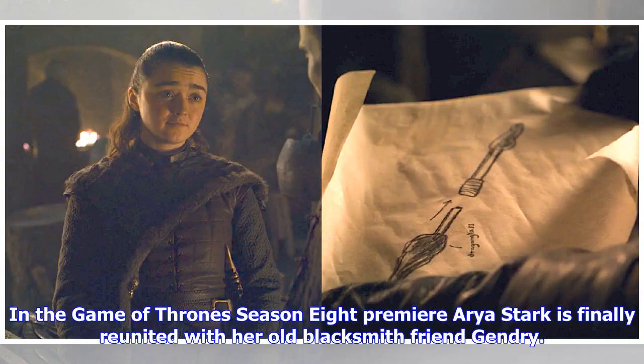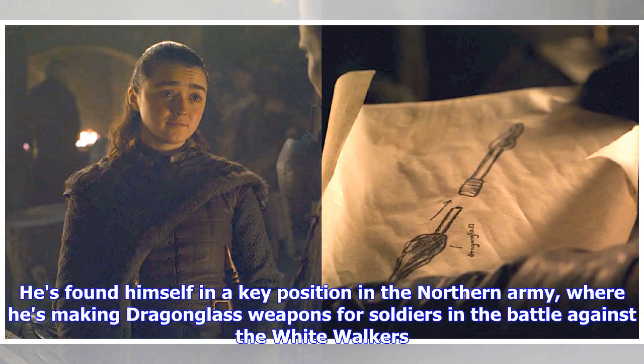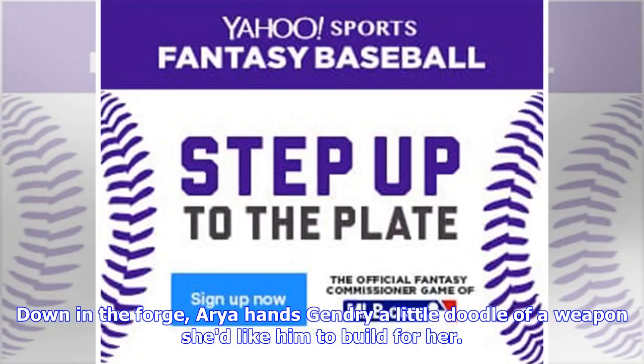In the Game of Thrones Season 8 premiere, Arya Stark is finally reunited with her old blacksmith friend Gendry. He's found himself in a key position in the Northern Army, where he's making dragonglass weapons for soldiers in the battle against the White Walkers. Down in the forge, Arya hands Gendry a little doodle of a weapon she'd like him to build for her.